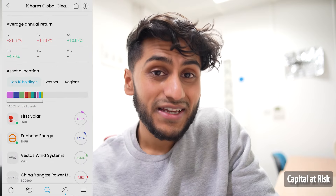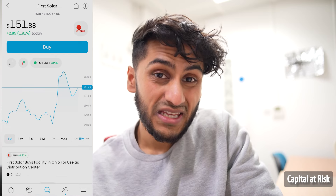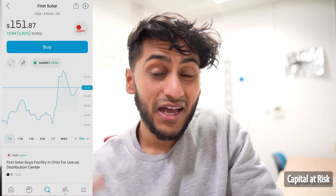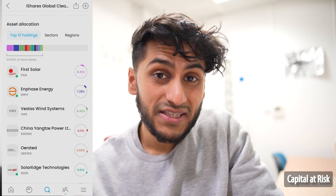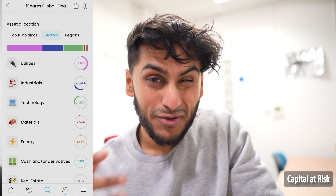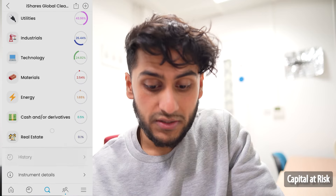The next part is a new section called asset allocation. It shows how this index actually invests in terms of its individual holdings. You can see that by weight, First Solar is 8.41%. We can even go into that and actually buy it individually if we want to override the ETF's weighting — though note that's not going to actually change the ETF, which is managed by iShares, owned by BlackRock. We can also see that Enphase Energy is 7.28%, and we can see sectors — something I loved seeing from InvestEngine. It's 43% mostly in utilities, 26% in industrials, technology, and so on.